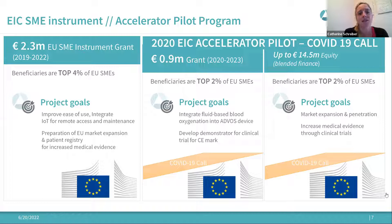The SME Instrument grant was innovation and R&D focused. Our focus was to improve ease of use, integrate Internet of Things for remote access and maintenance, continue our patient registry — a clinical-trial-like setup to increase medical evidence for our device and therapy — and to prepare market expansion.